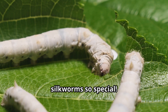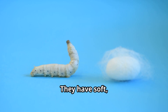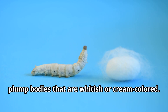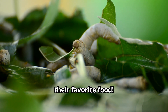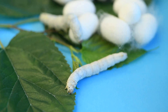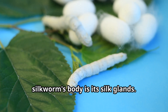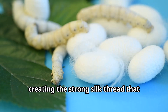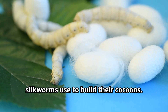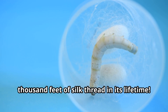A typical silkworm is about 3 inches long when fully grown. They have soft, plump bodies that are whitish or cream-colored. Silkworms have tiny legs called prolegs that help them grip onto mulberry leaves, their favorite food. The most incredible part of a silkworm's body is its silk glands. These special organs produce a liquid protein that hardens when it contacts air, creating the strong silk thread that silkworms use to build their cocoons. A single silkworm can produce about 1,000 feet of silk thread in its lifetime.